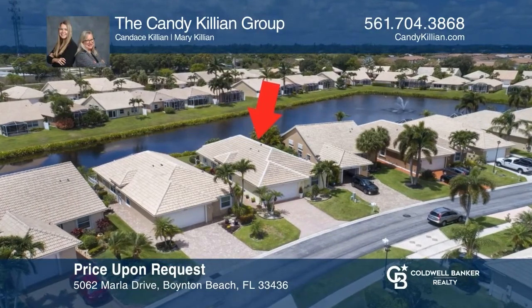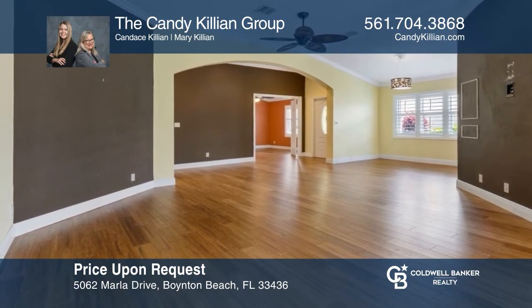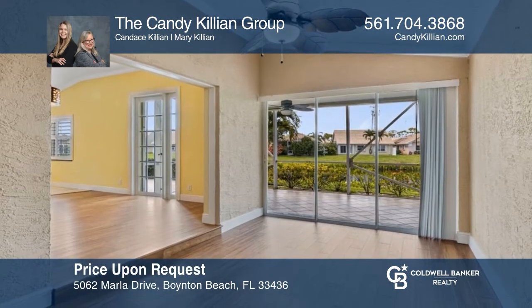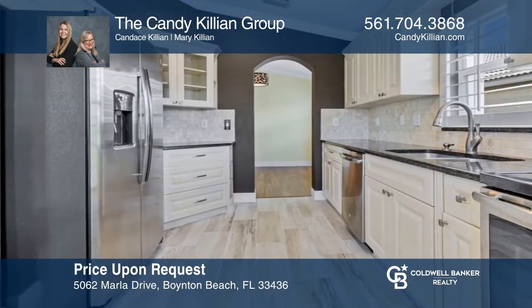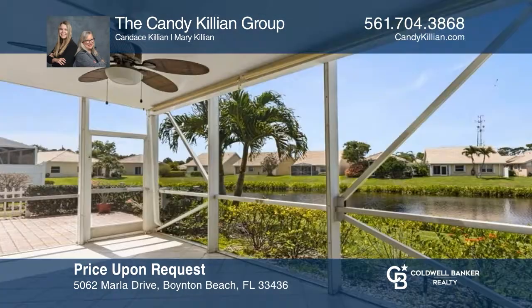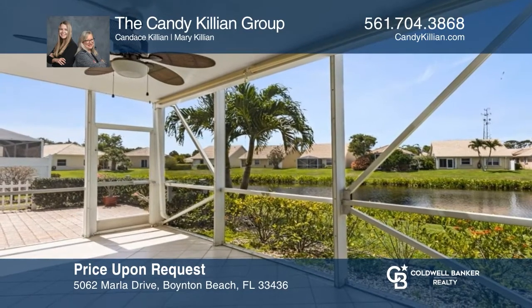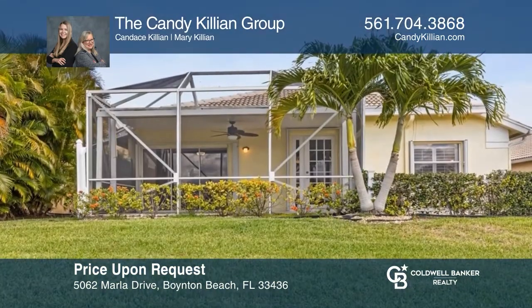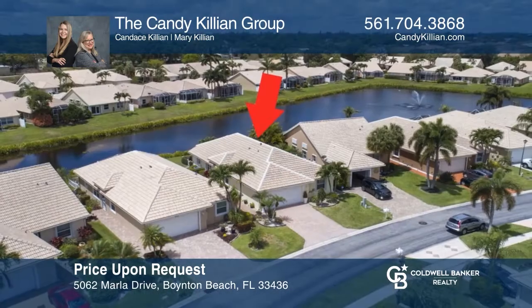Welcome to the gated and active 55-plus community of Hampton Lakes. This three-way split-plan home has soaring vaulted ceilings and gorgeous bamboo flooring showcasing natural abundant light, along with a screened-in covered patio overlooking the lake with breathtaking views — ideal for entertaining or relaxing. Check out this property by scheduling a tour with the Candy Killian Group.